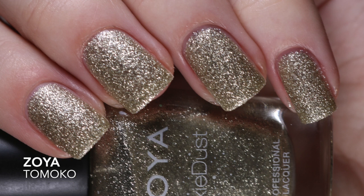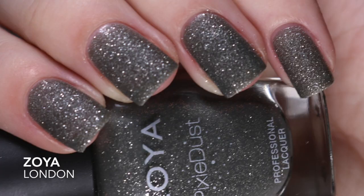Two of my favorite pixie dusts are Tomoko and London. I picked up Tomoko early 2016 — people really don't talk about this one as often as they used to. It has a really good formula, opaque in two coats, and it's a gold that is not yellow. It looks a little more silvery but when you put it next to a silver it is definitely not a silver. My other favorite pixie dust is London, which I picked up on Ali's recommendation. It's a textured gray polish and it just looks so good — opaque in two coats.